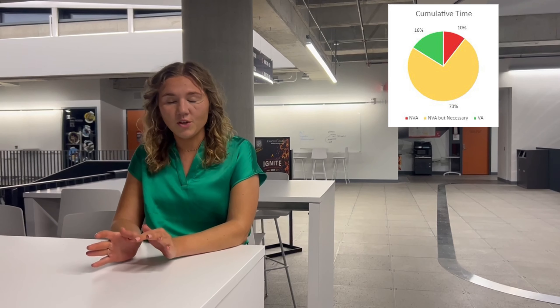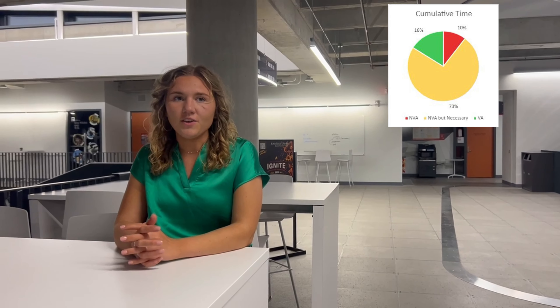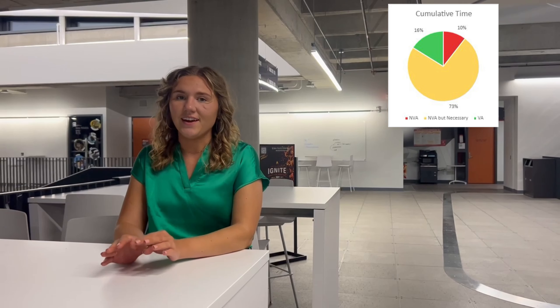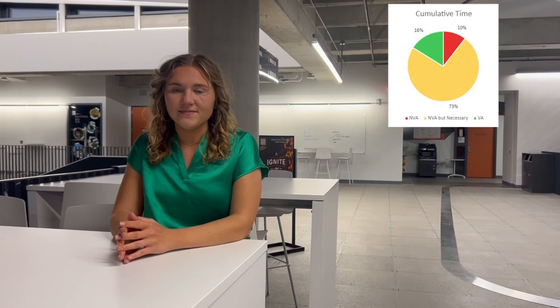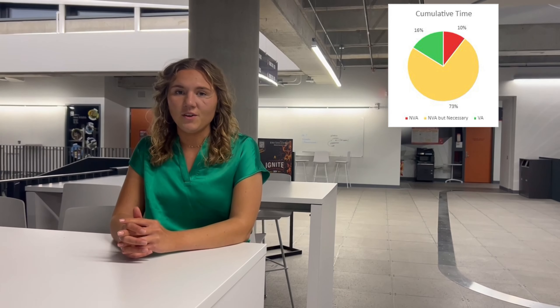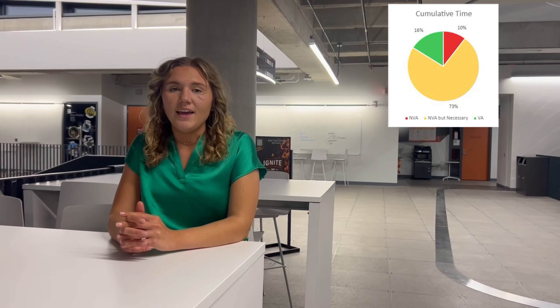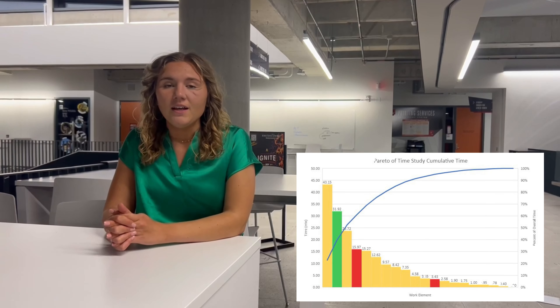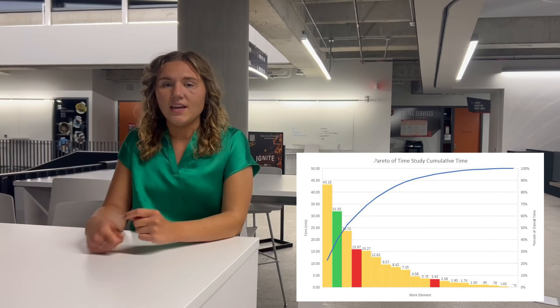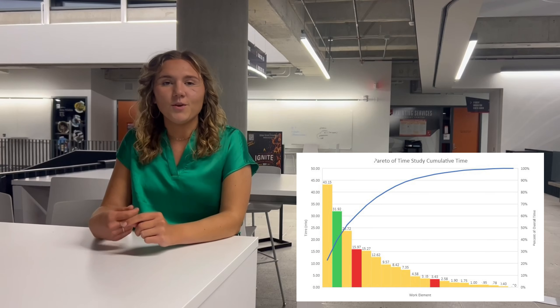Time studies were conducted over three days, and during that time it was discovered that 17% of the cumulative time was value-added, which means that they're actually cutting the wire. 10% of that time was non-value-added, and 73% of the time was non-value-added but necessary. Of that cumulative time, 22.8% of the time the operators were spending actually just taping the wires.